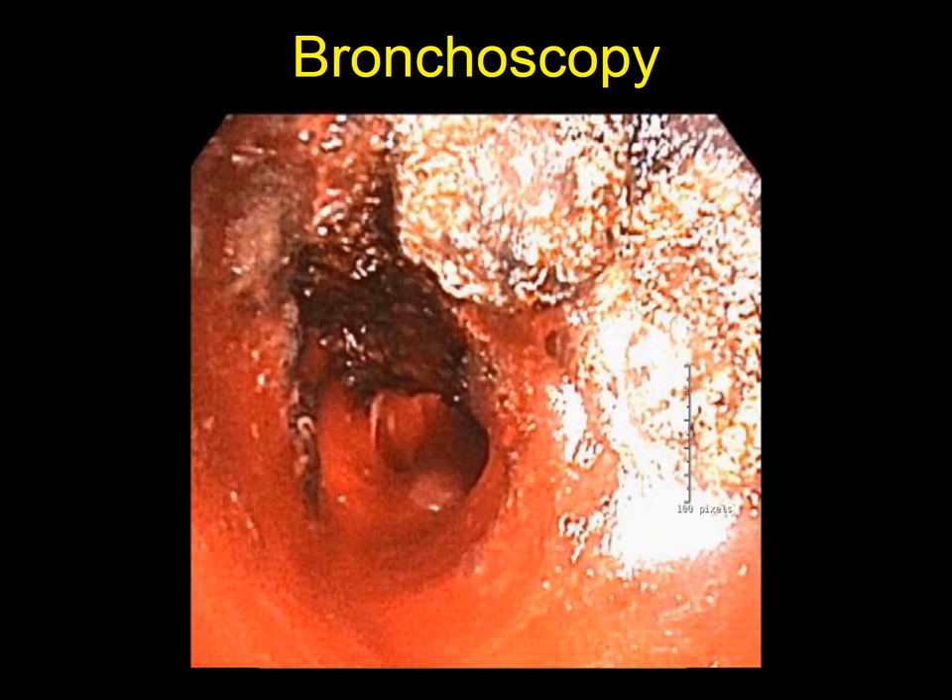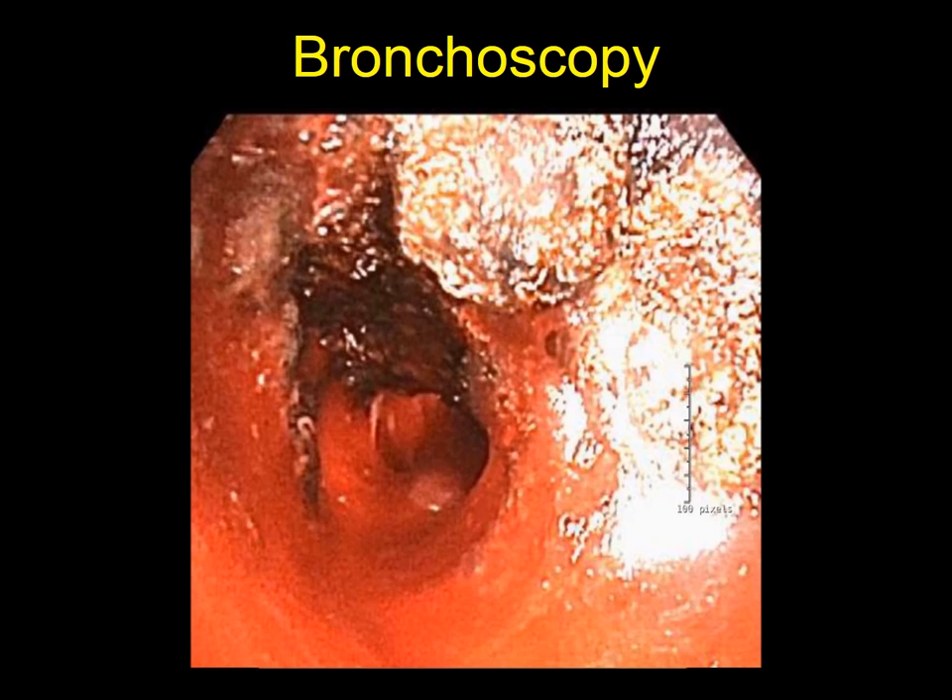Notably, there is extension of tumor down both the upper and lower lobe segmental bronchi with direct involvement of the secondary carina, thus making a sleeve resection not possible.